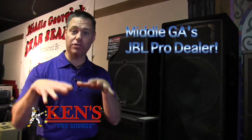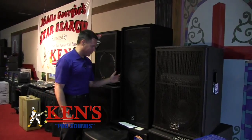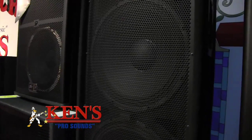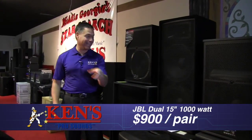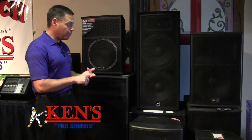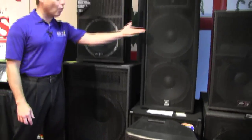We are now Middle Georgia's JBL Pro dealer — the chosen dealer for the JBL brand in Middle Georgia. This is the new Dual 15, and they hold 1,000 watts apiece — you've got to hear this thing. That is in your face. These are $900 for a pair — $449 apiece — and you get a 1,000-watt dual 15-inch loaded cabinet. Now that we carry Yamaha, JBL Pro, and Peavey, we have arguably the very best brands to get your gig on, from a 24-inch sub that holds 5,000 watts all the way down to this bargain at $449 apiece.